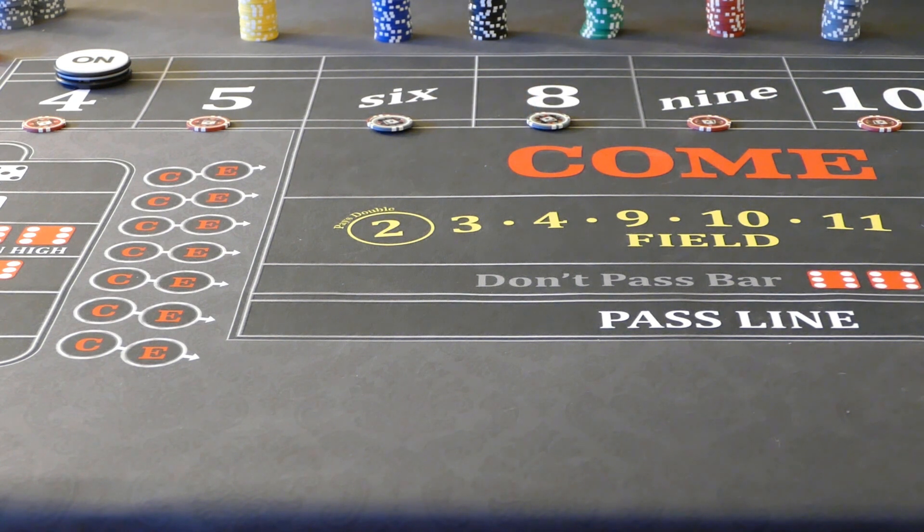So with this strategy, what we're doing is we're picking a number, or we're picking an area, and we're going to load that area up. We're going to pull back — every so often we'll pull a little bit of money back. But for the most part, we're picking one area, be it the 6 and 8, or the inside, or even the outside, and we're just going to load it up. Anything that hits, we're going to stack it up in that particular area or number that we're going for. What we're trying to do is use all of these numbers to load up one particular point for one big hit.